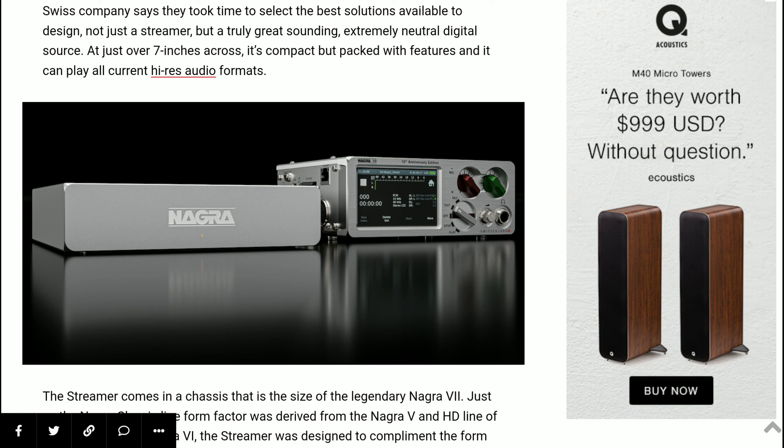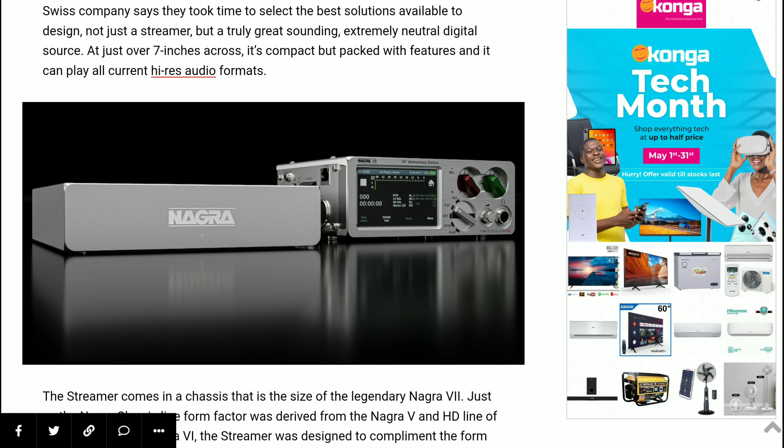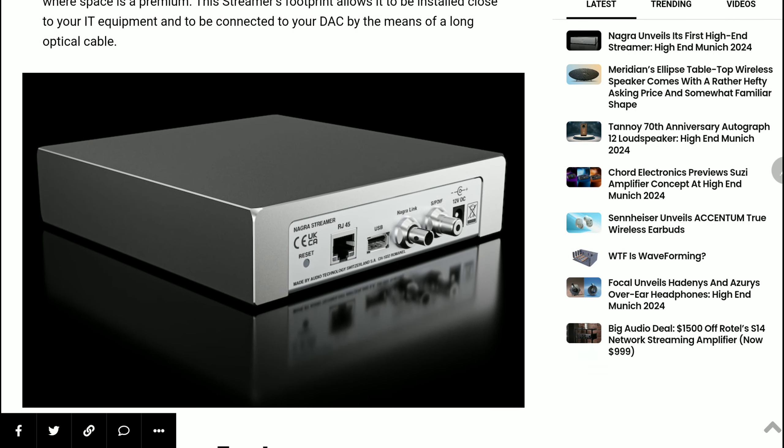The Nagra Streamer can also play files directly from a USB thumb drive or a hard drive — it works very seamlessly. It comes with its own external power supply and is going to be better than most streamers out there. For the price they're charging, you definitely get the best in terms of build quality.